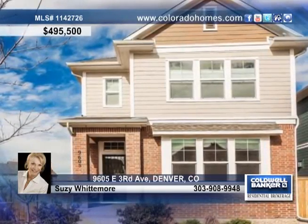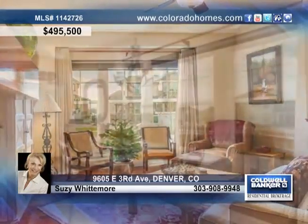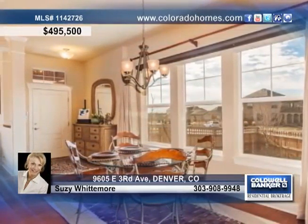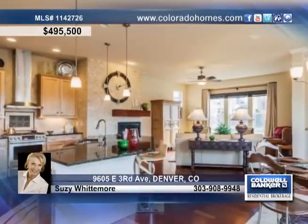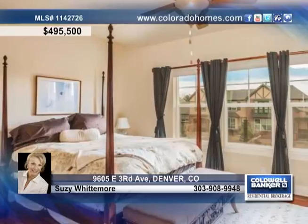If you're looking for a gorgeous, newer home, then look no further. This home has many amazing finishes, including custom travertine facade on the gas fireplace, Brazilian cherry floors, and a stunning kitchen highlighted by custom tile, granite, stainless steel, and maple cabinets.